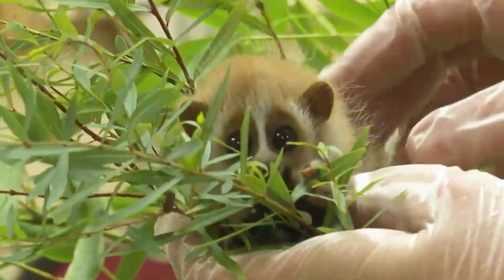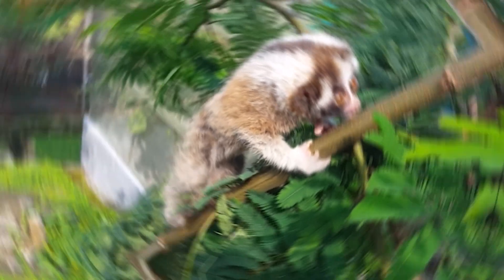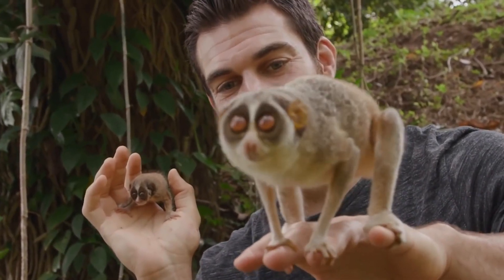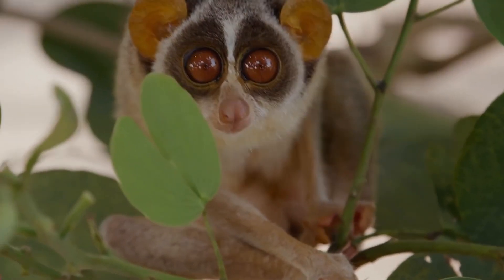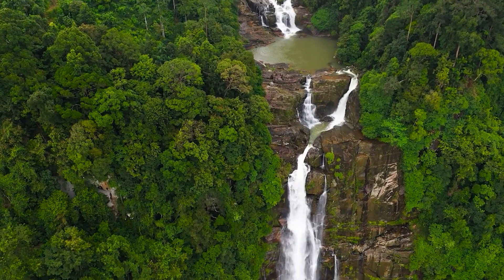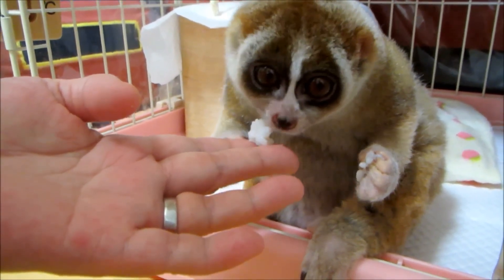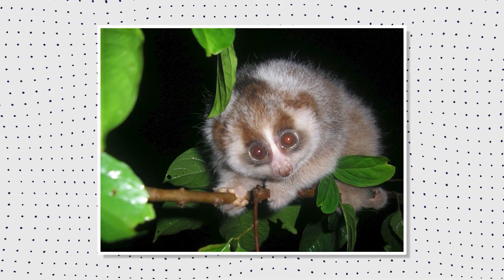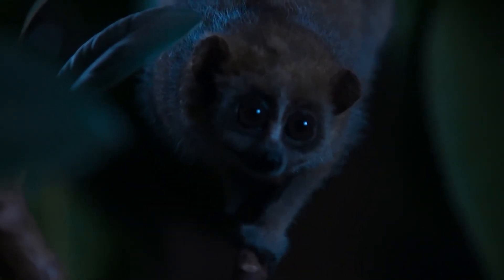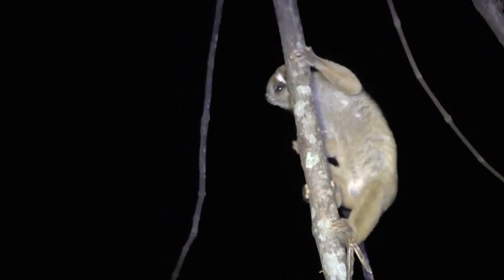Slow Loras are the ultimate omnivores of the wild, eating everything from fruity delights to gum treats. It's as if they've walked into a five-star restaurant with a menu tailored to their every gastronomic desire. Slow Loras embark on a culinary adventure in Southeast Asia's dense forests, sipping nectar from flowers and munching on a variety of insects. Their menu reflects not only their adaptable nature, but also the rich biodiversity in their habitats. These little food connoisseurs savor a diverse range of delicacies from the wild, highlighting the intricate links between these primates and the flavorful offerings of their tropical home.